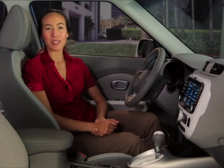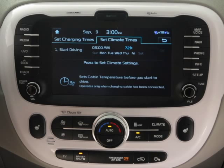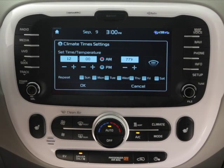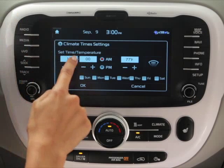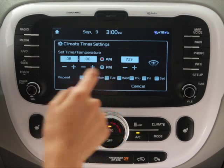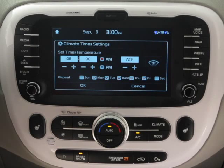To schedule climate control, simply press the reserved climate control button located on the center panel. On the touch screen menu, the set climate time screen will appear. Select press to set climate settings, then set your intended driving start time and preferred temperature. For example, let's set the driving start time to 8 a.m. and the temperature to 72 degrees. You can choose to repeat these settings by selecting the appropriate days of the week in the repeat section of the menu, then confirm your settings by pressing OK.